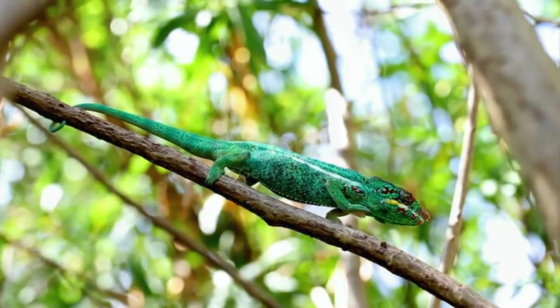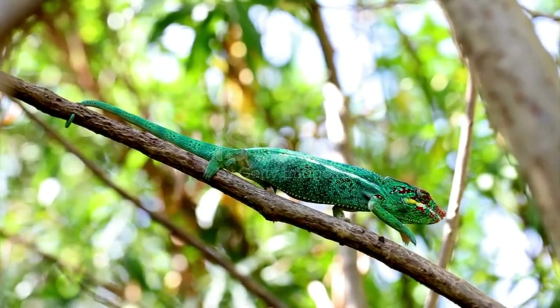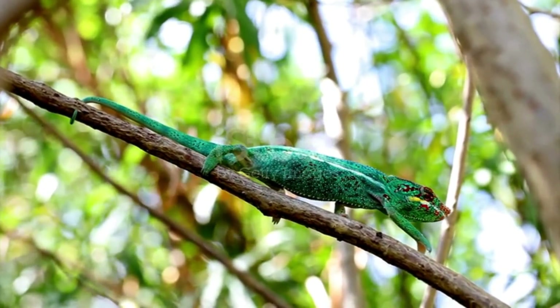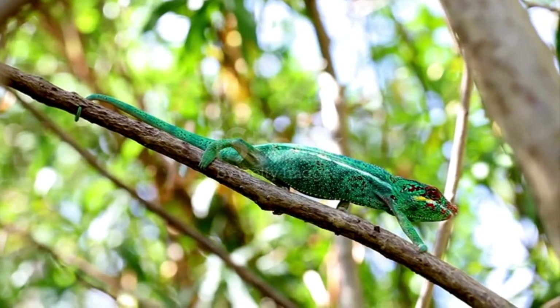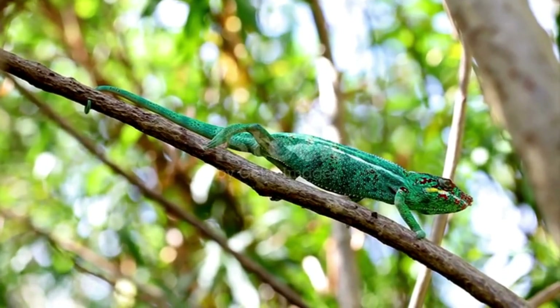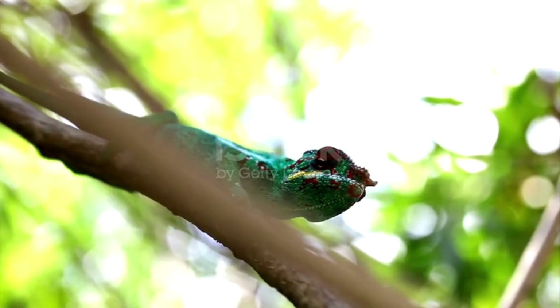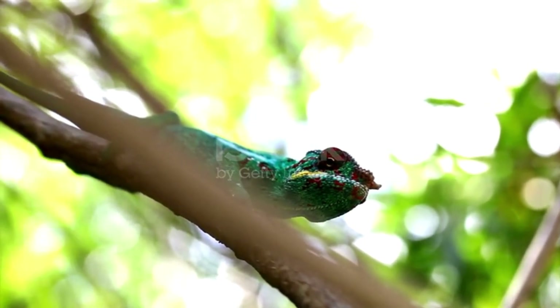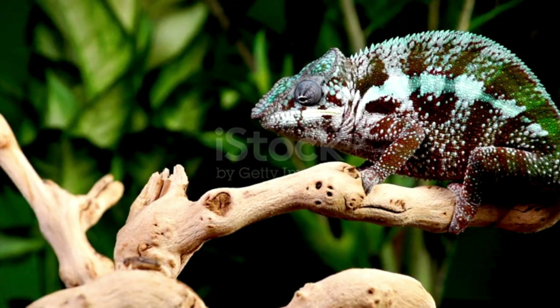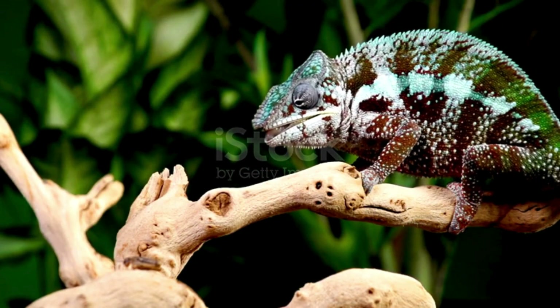So, what causes these changes? Chameleons adjust their colors in response to temperature, light, and even social situations. For example, if a chameleon wants to cool down, it might turn lighter to reflect the sunlight. And if it's feeling stressed or wants to attract a mate, it might turn bright and bold colors to stand out.